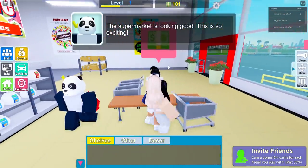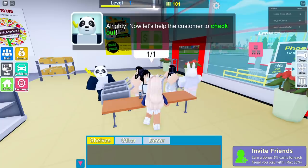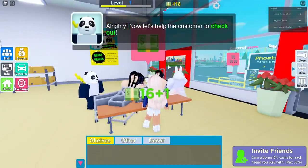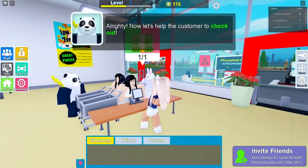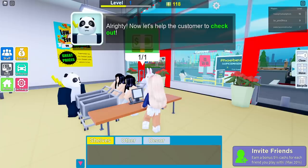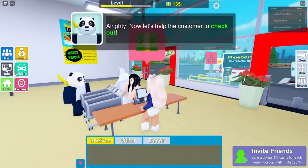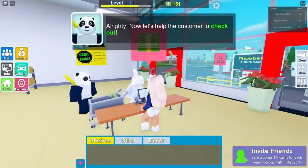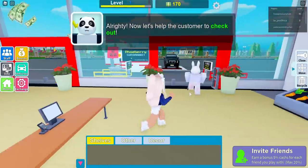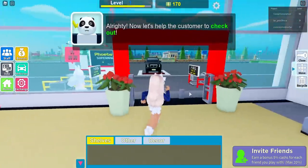Wait, I had another customer in here — there they are. Sorry, you all look similar. There is a big queue in here — just be patient! Next! But how am I gonna walk them out and do the checkout at the same time? It's okay, you don't have to walk them out anymore.